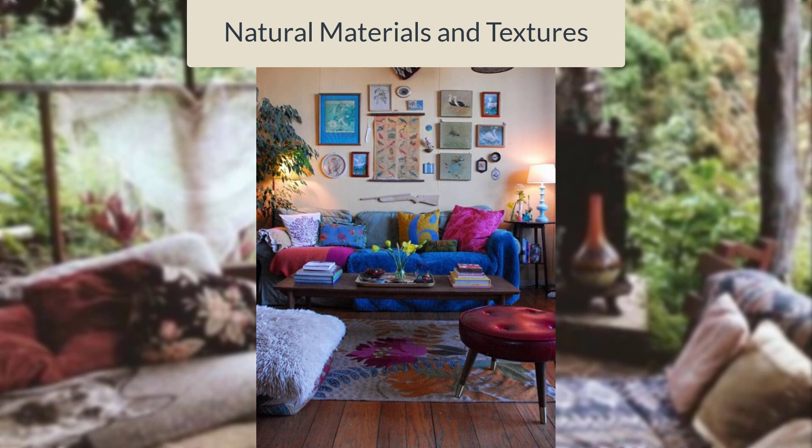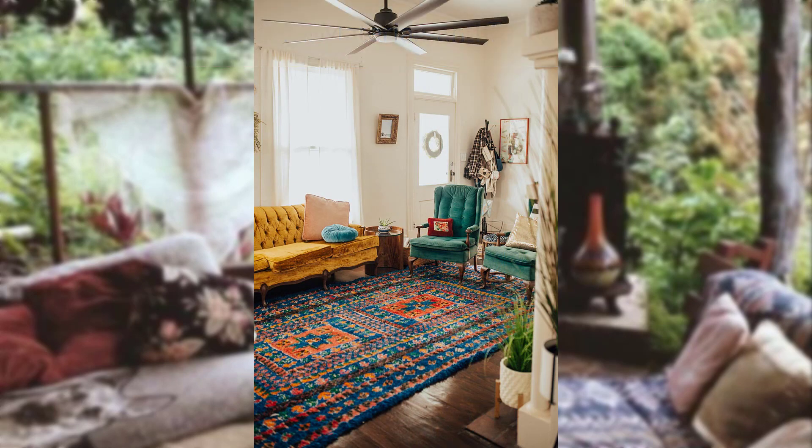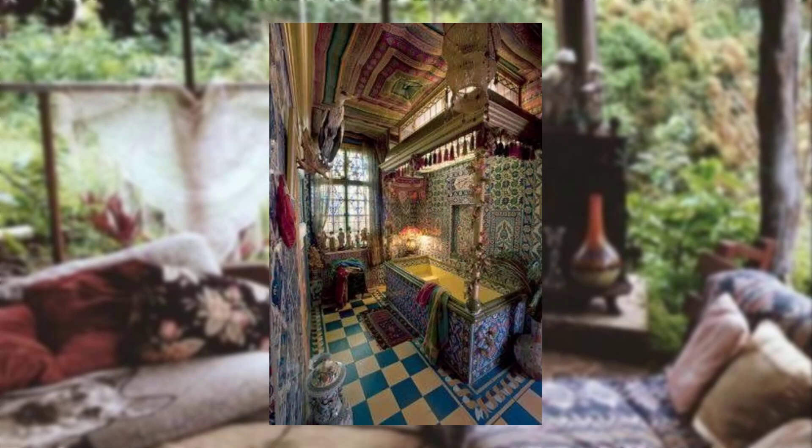Natural materials and textures. Incorporate natural materials like wood, cotton, jute, and woven textures to bring a sense of worn and organic charm to your Bohemian kitchen.